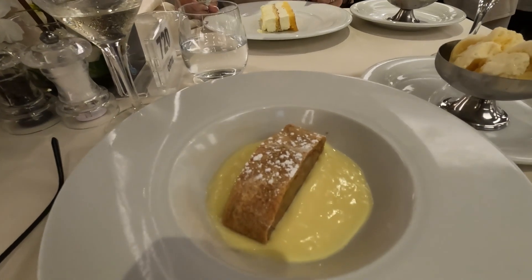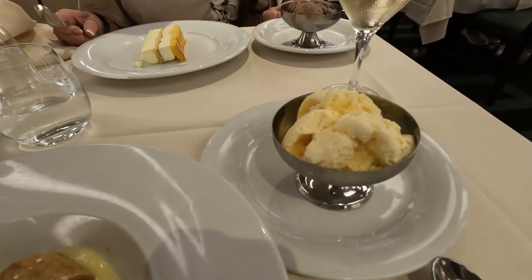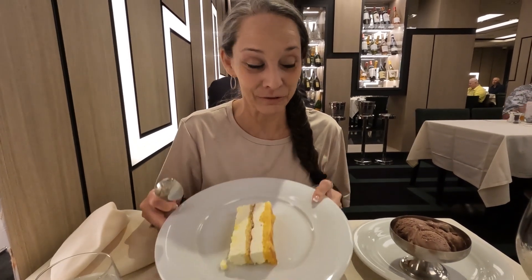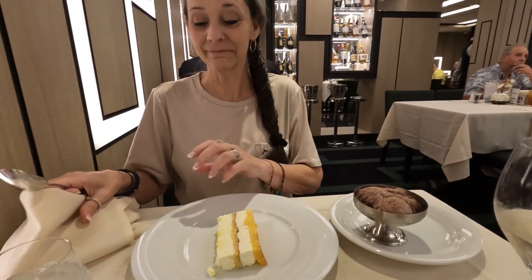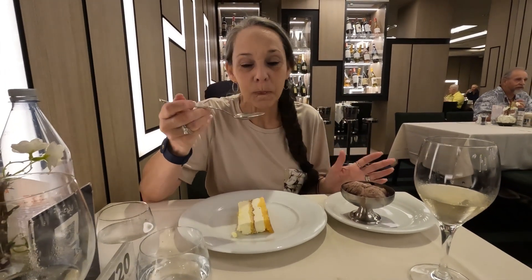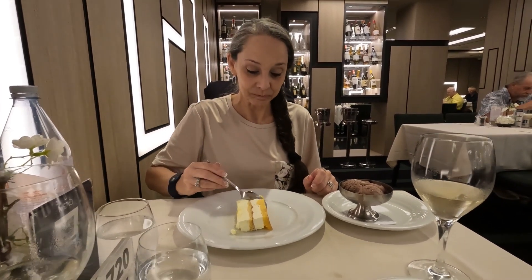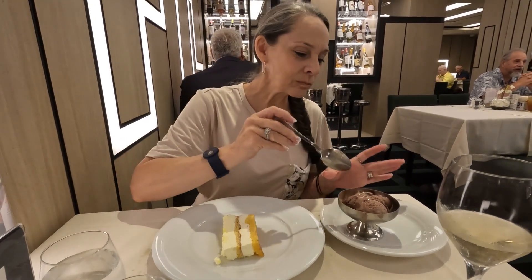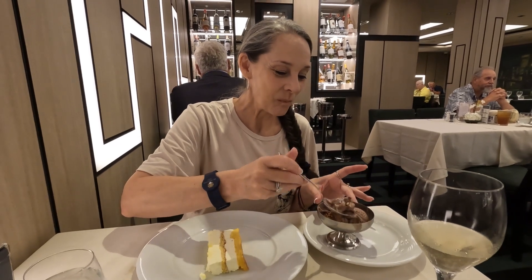For dessert I have the apple strudel with vanilla ice cream. Robin from Sea Lake Journey got the baked Alaska — gluten-free with chocolate ice cream. She wanted ice cream and they brought it — look at all that dessert! The Manhattan Room nailed the gluten-free options every time. And it turned out to be rocky road ice cream, not just chocolate. Romeo gets a home run again!